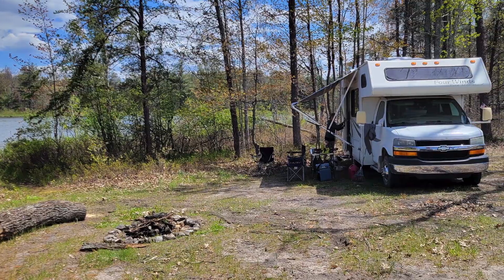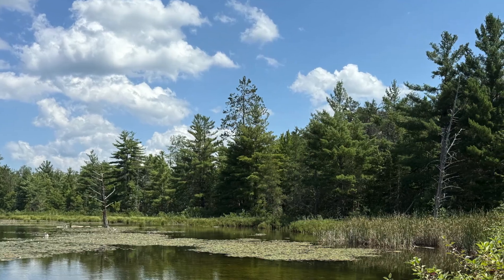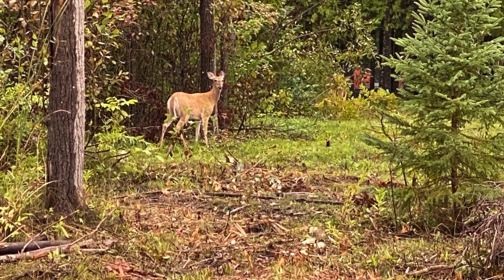Dispersed camping is popular around Roberts Lake. The lake riparian area consists of conifer trees with a mixture of hardwood. Roberts Lake supports wildlife that includes waterfowl, loons, eagles, osprey, and so much more.